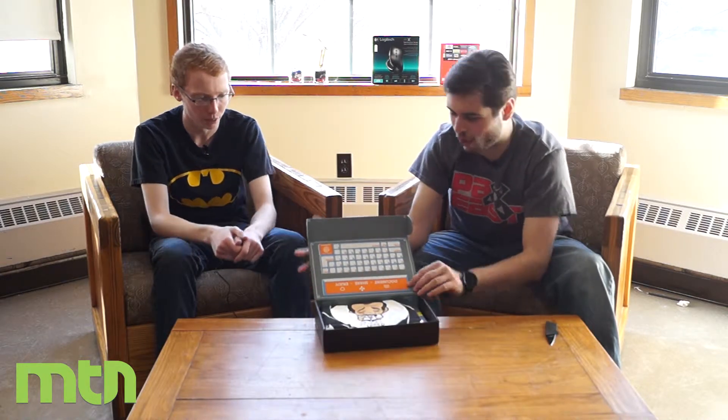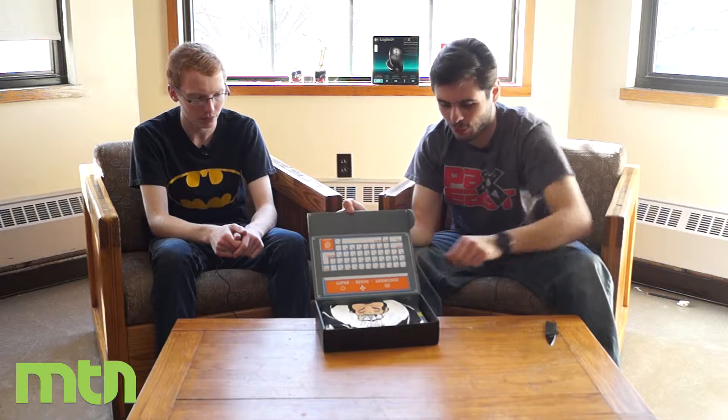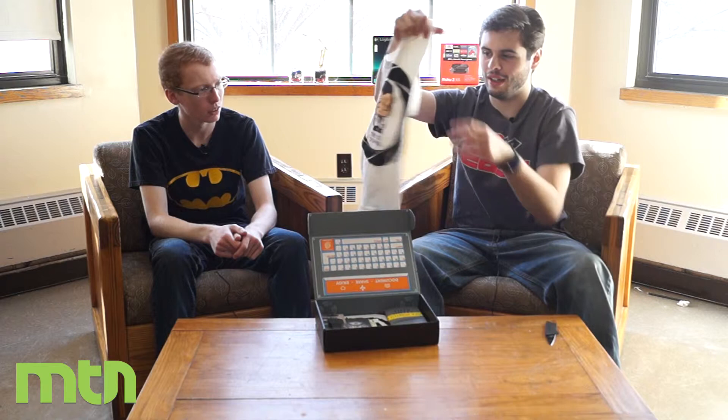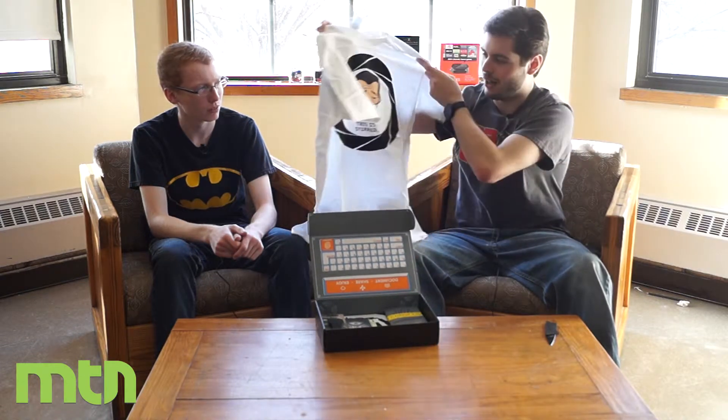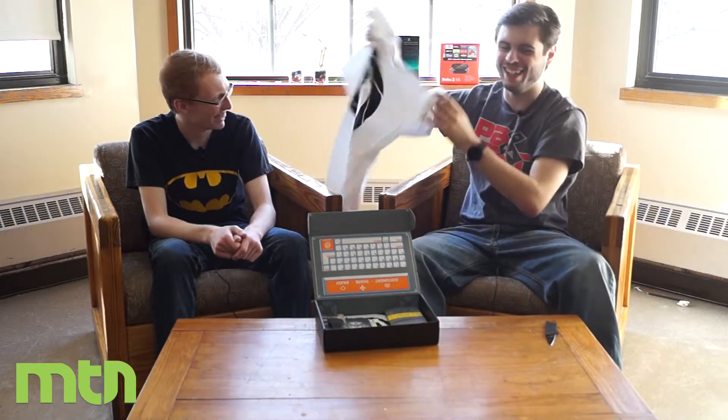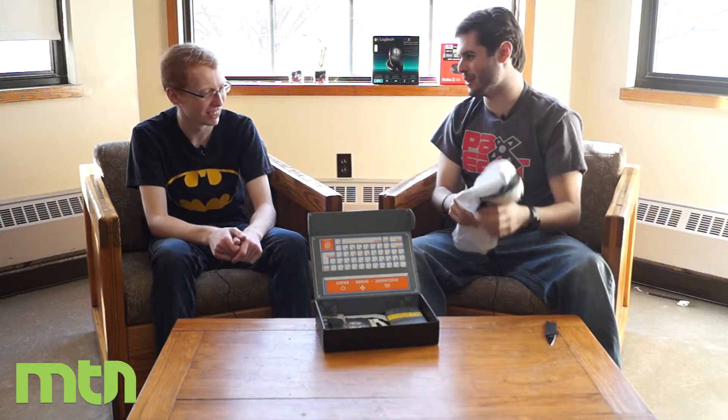That's a fresh shirt! And the box can usually be reused as something cool. The first thing in there is of course a t-shirt — they usually include t-shirts, it's pretty cool. This one is James Bond themed.